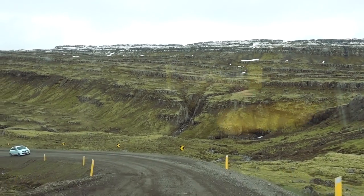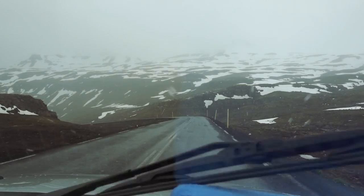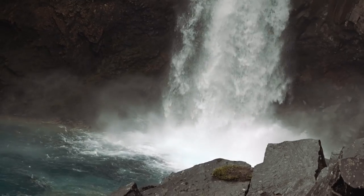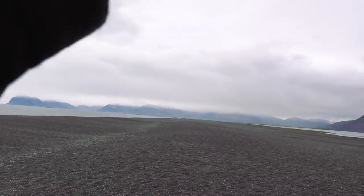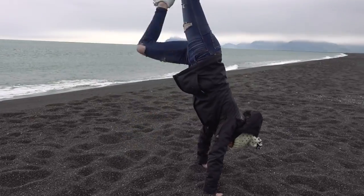Next stop is Holfen. It's day ten, and we're going to have another bit of a drive. As you make your way from Seydisfjordr to Holfen, there'll be some gravel roads and some waterfalls, but my favorite thing is this huge beach covered in teeny tiny black rocks. It's a great place to hang out and explore — it just goes on forever.